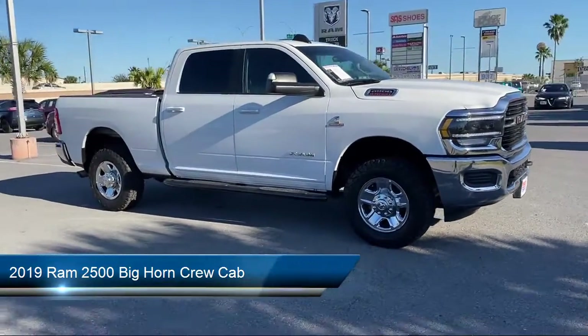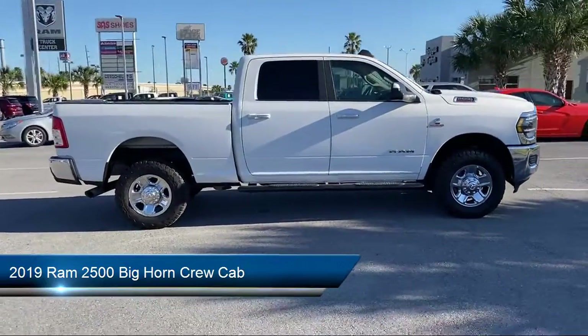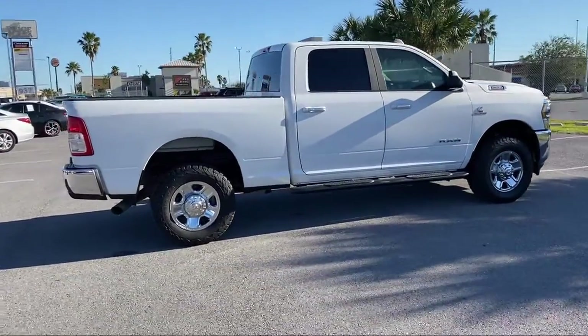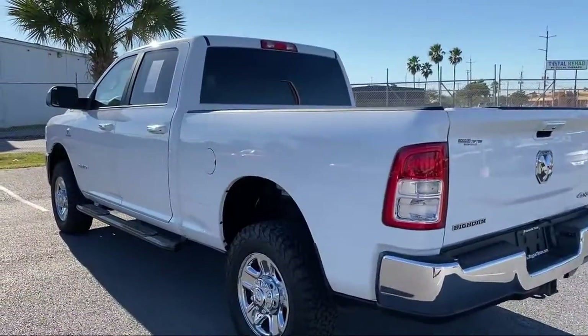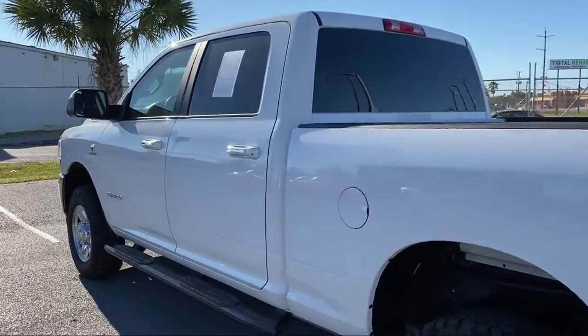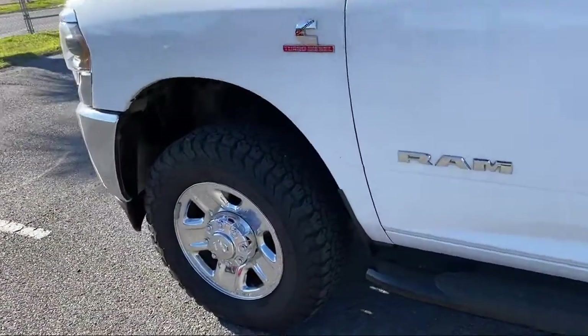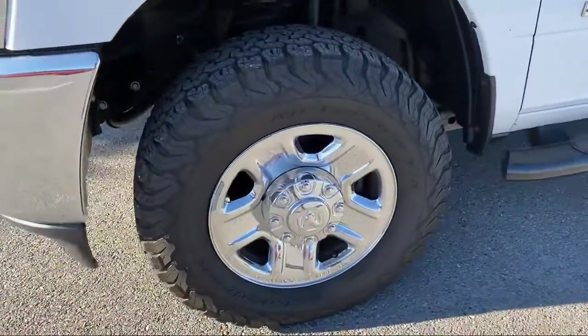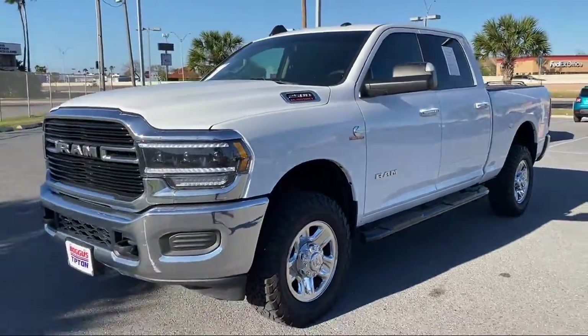It comes equipped with dual front side impact airbags, fully automatic headlights, heated door mirrors, park view rear backup camera, chrome bumpers, keyless entry, 18 inch steel chrome clad wheels, air conditioning, tire pressure monitoring system, Uconnect 3 with 5 inch display, and has less than 85,000 miles on the odometer.